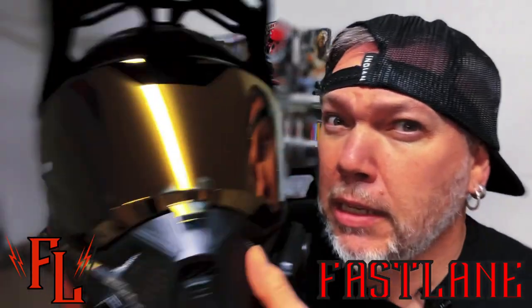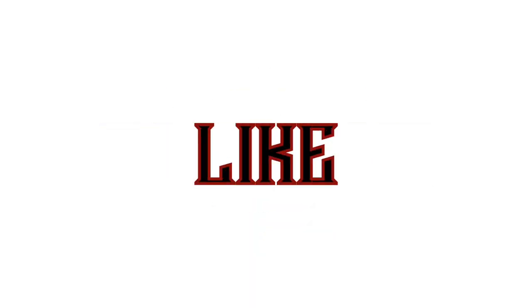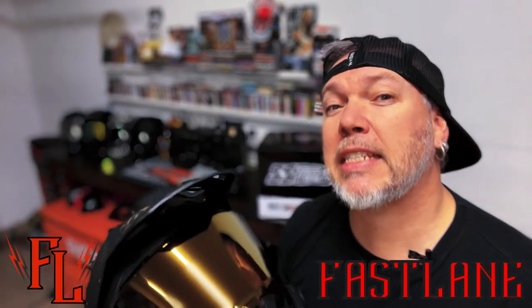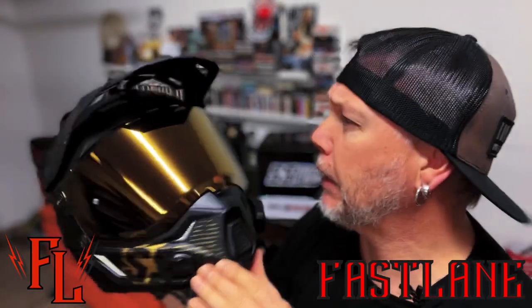I got myself a new helmet and it is awesome. It's Fastlane. Hey guys, welcome to Fastlane. On today's episode, we are going to be talking about my new, my brand new helmet, which I absolutely love.